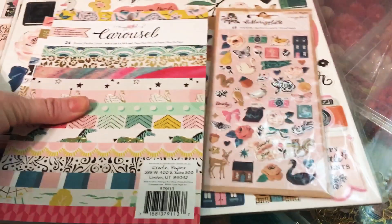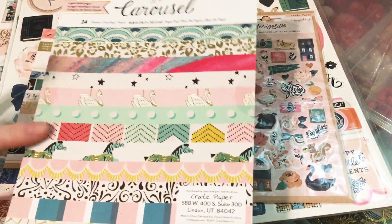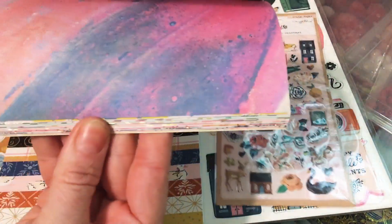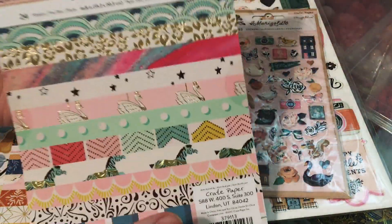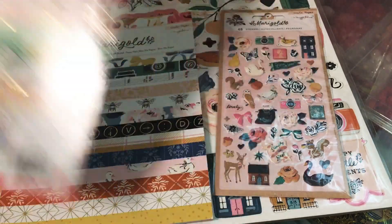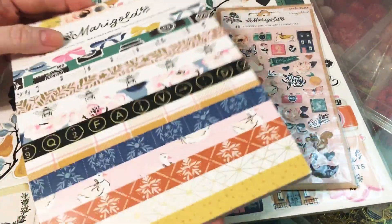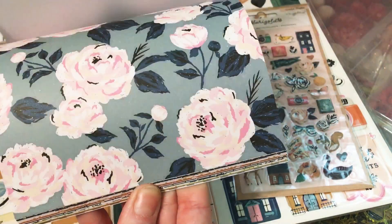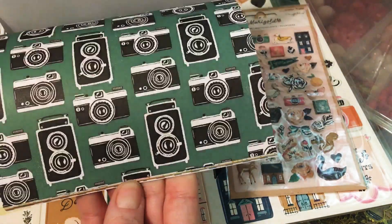I needed some more Carousel six by eight, so I picked this one up. They had this in stock again, which is awesome because this is an older collection. And then I grabbed the Marigold collection and the six by eight — super adorable, you guys. If you can get your hands on this, I would do it.